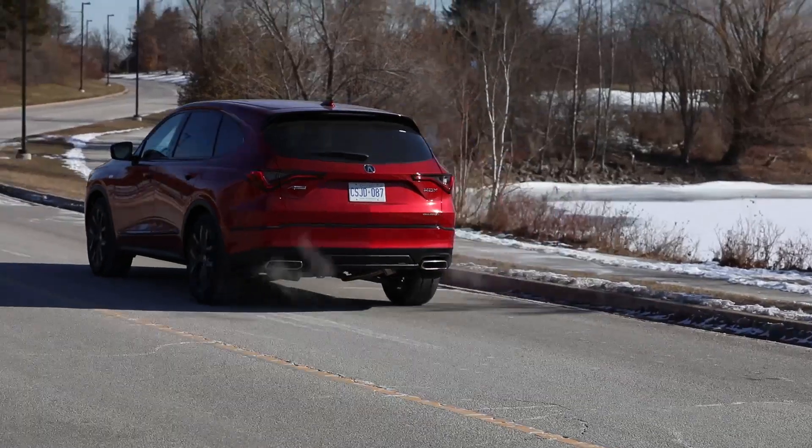Welcome back to the Ministry of Interior Affairs where today we're taking a look at the 2022 Acura MDX A-Spec.